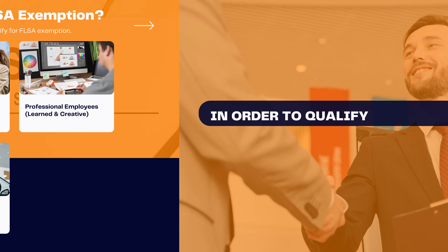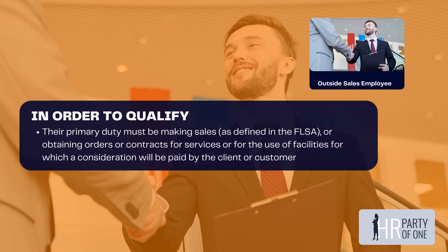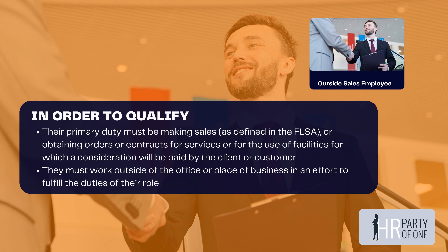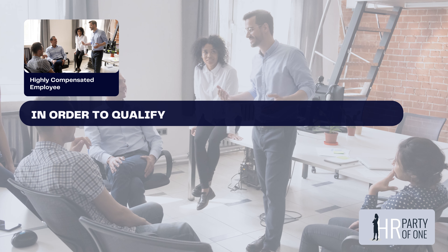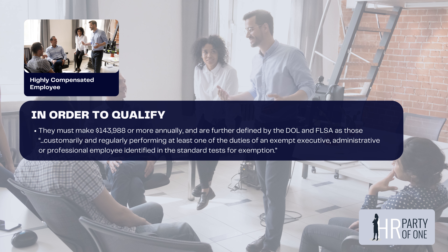The fifth category is outside sales employees. In order to qualify, their primary duty must be making sales as defined in the FLSA, or obtaining orders or contracts for services or the use of facilities for which a consideration will be paid by the client or customer. They must also work outside of the office or place of business to fulfill the duties of their role. The sixth category is highly compensated employees, who must make $143,988 or more annually and customarily and regularly perform at least one of the duties of an exempt executive, administrative, or professional employee as identified in the standard test for exemption.